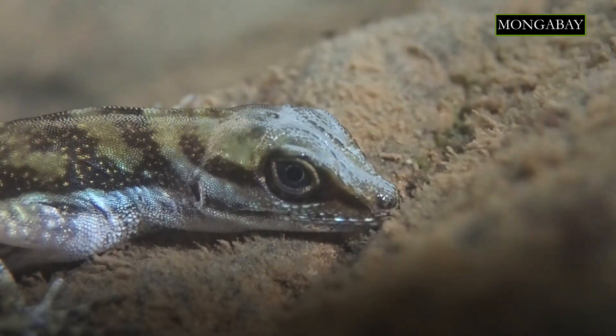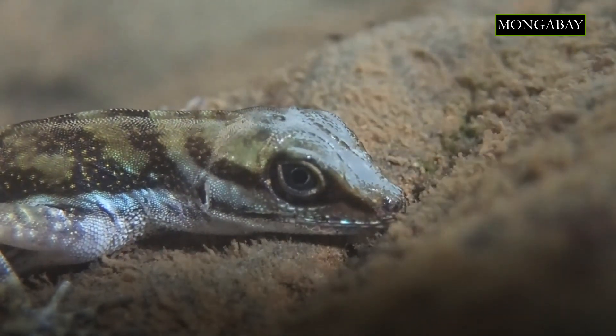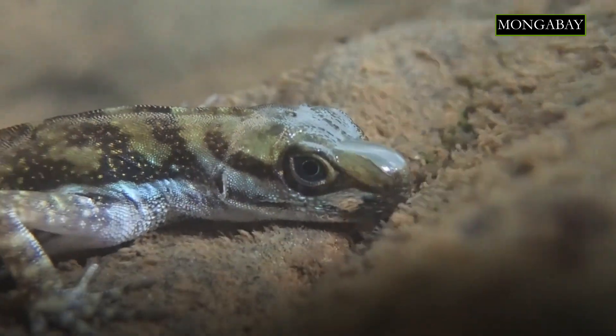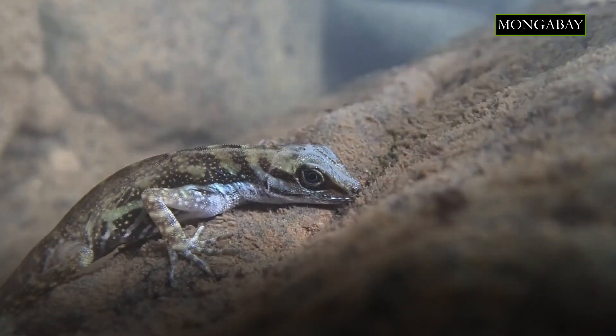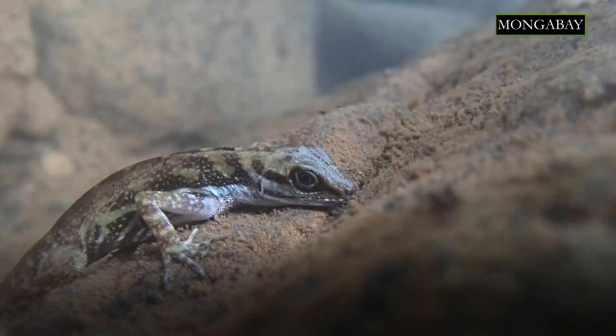Rebreathing appears to be a relatively simple behavior in the anole species that exhibit it, and it depends critically on the fact that anoles' skin is water repellent. So when anoles first dive underwater, a very thin layer of air forms around the whole body, giving them a shimmery appearance, almost like quicksilver.